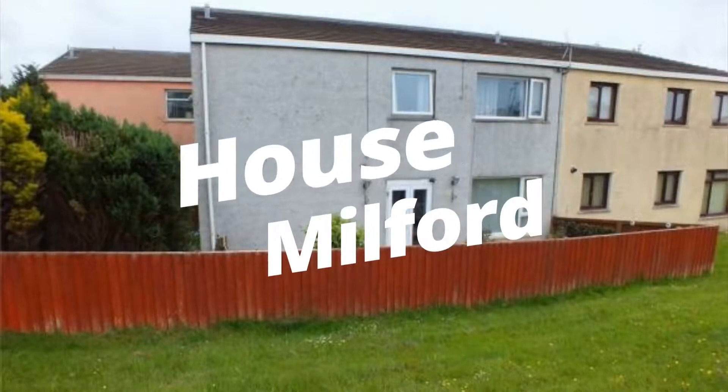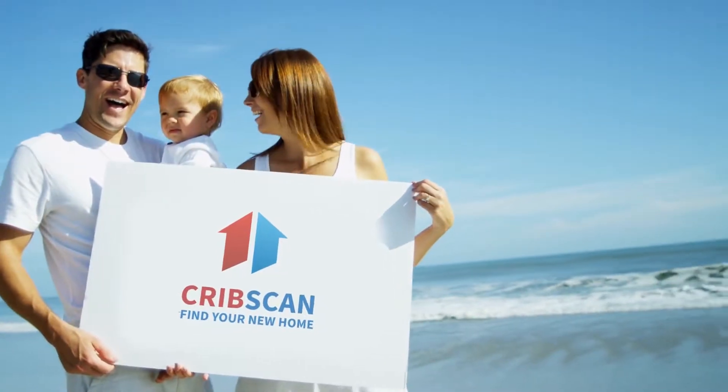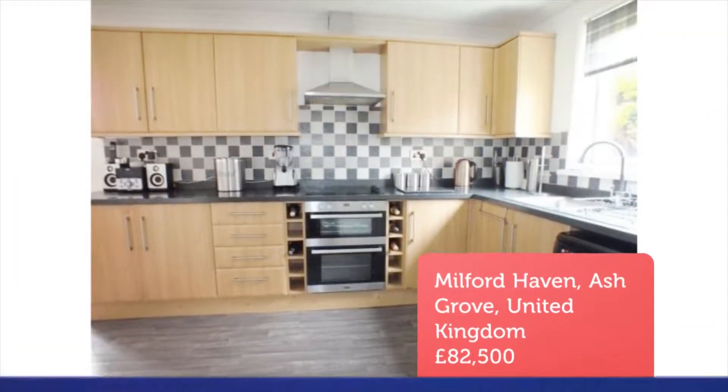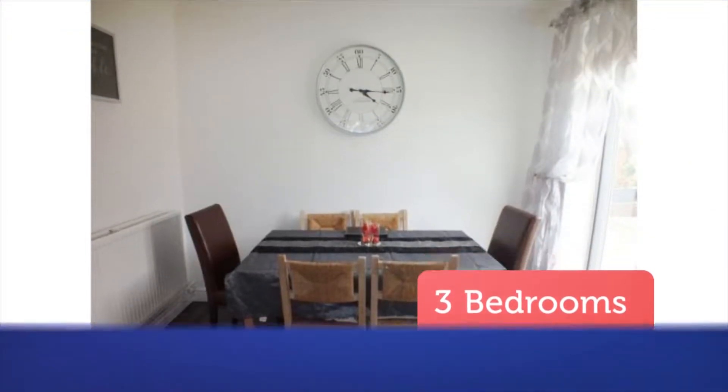3-Bedroom Terraced House for Sale, Ash Grove, Milford Haven, Pembrokeshire, SA73. Chain-Free Property. 11 Ash Grove is the perfect first-time buyer family home, which we are strongly encouraging viewings on as soon as possible.